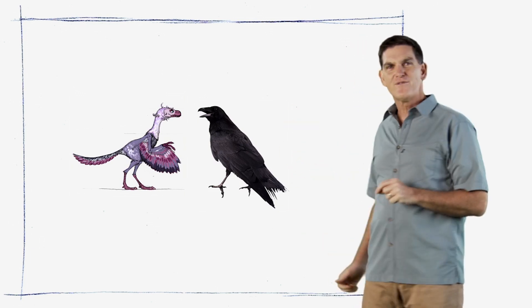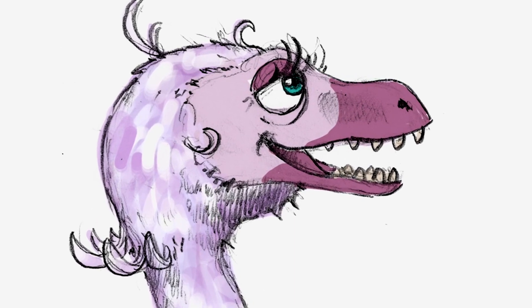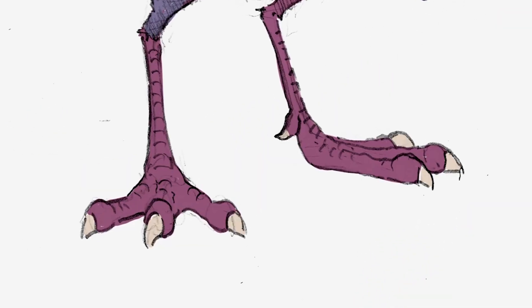It had lots of bird features like feathered wings, but it also had many dinosaur features like teeth, a long bony tail, and a big claw on its toe.